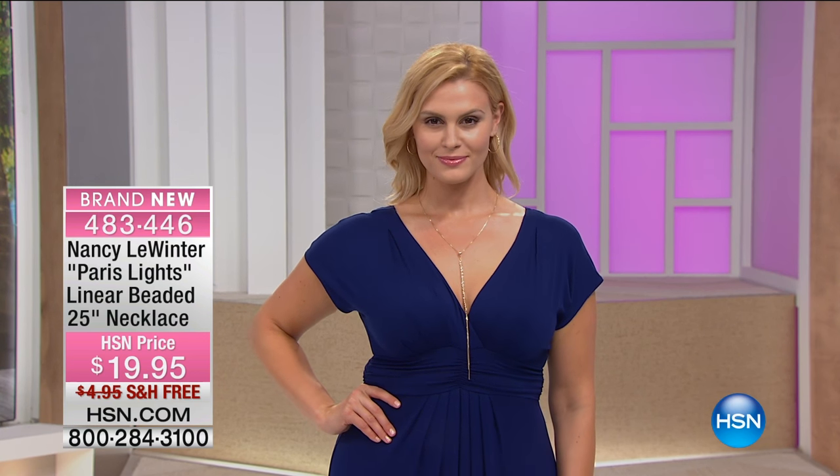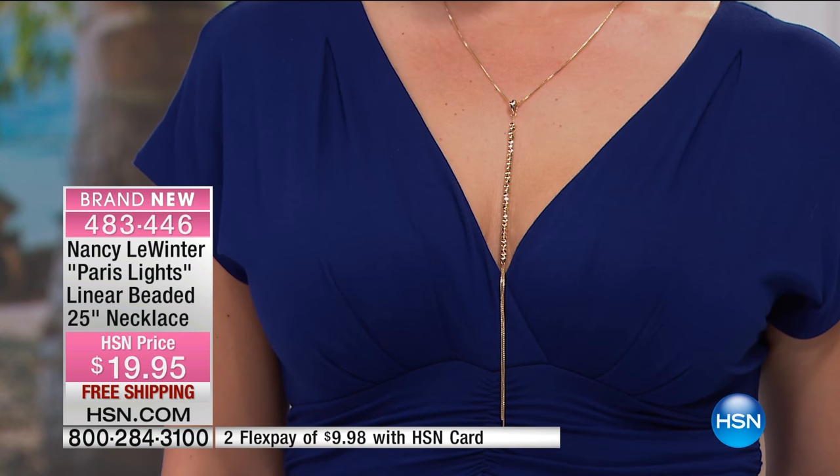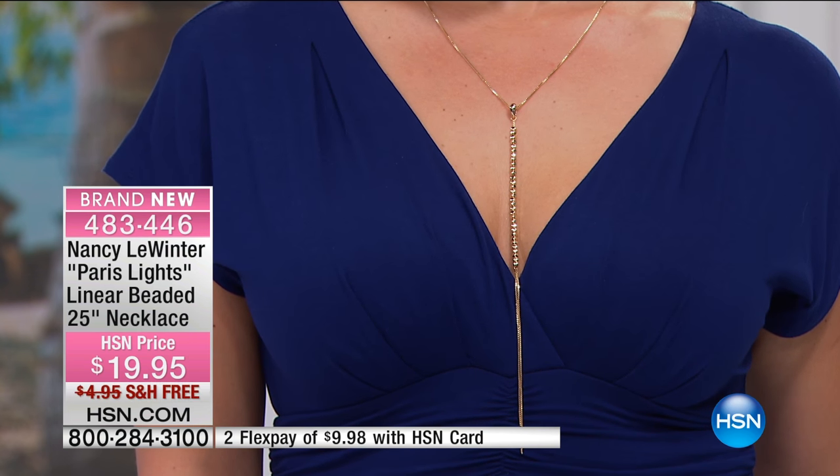Now look at Brittany — is that sexy or what? Does that look like a million bucks? It's so beautiful, so sophisticated, and under $20. You're not going to find anything like this anywhere else. This is a launch here at HSN.